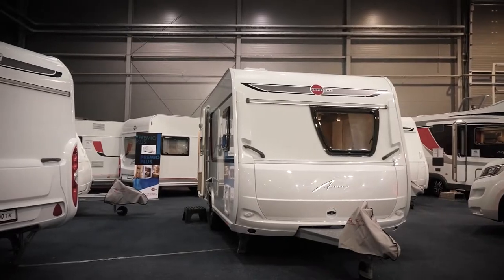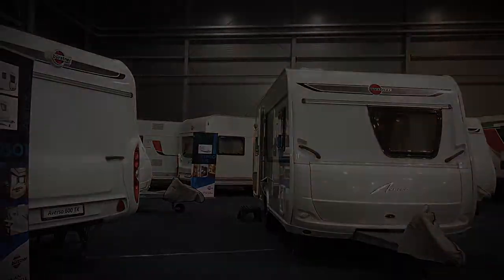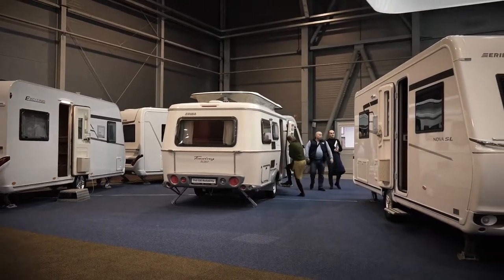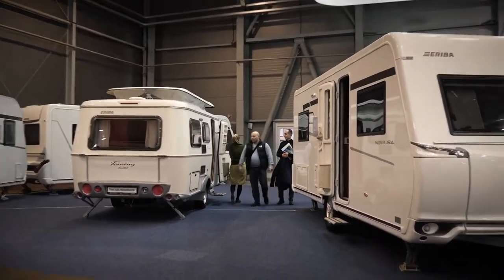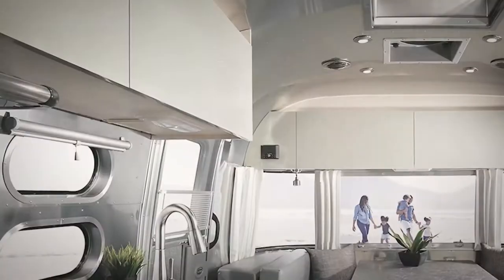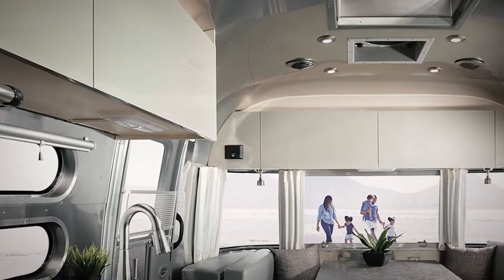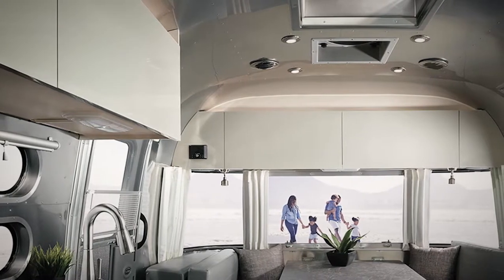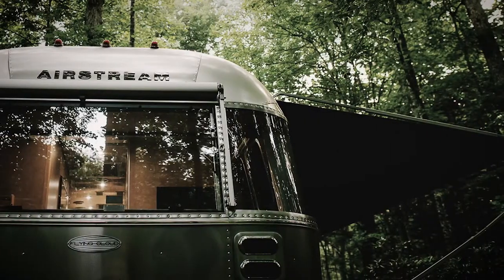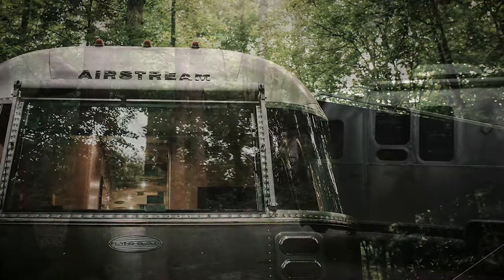A travel trailer is a shorter and lightweight camper, also known as a bumper pull since it is hitched to the bumper of a truck. Travel trailers come in different sizes; however, most models have a standard box-like shape. Moreover, travel trailers have one or two slide-outs to provide extra living space, making them suitable for a couple or small family. They are also easy to set up, which makes them suitable for short camping trips.